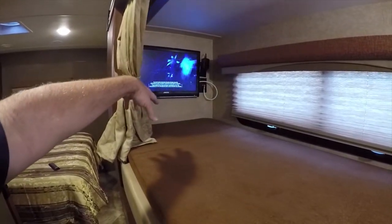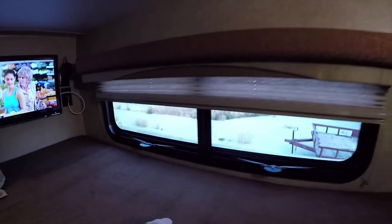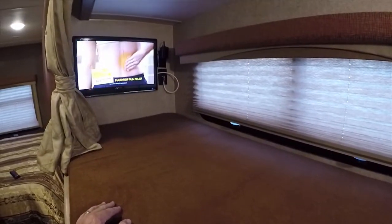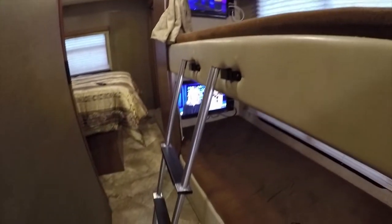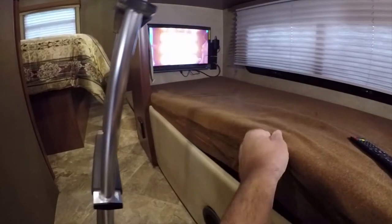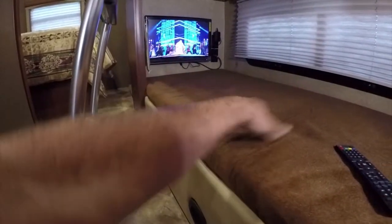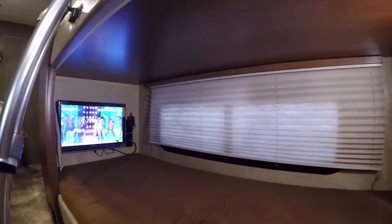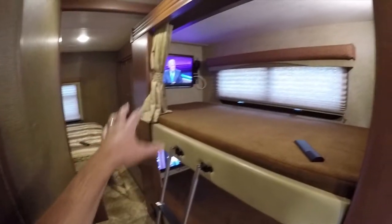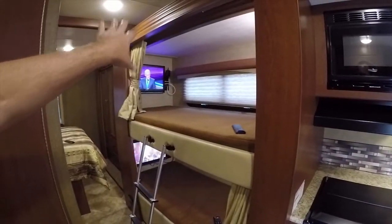Each bunk bed has its own LED light. There's a pillow area and a foot area. The RV has really big windows for the bunk beds so kids can open the window and see out. There's a ladder to access the top bunk. Brand new, thick four-inch mattresses — no sleeping problems. A nice big curtain covers the window on the bottom bunk. The bunk TVs are 12-volt rated.